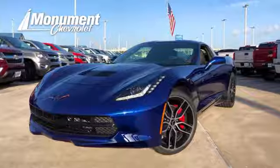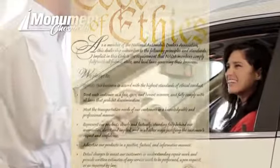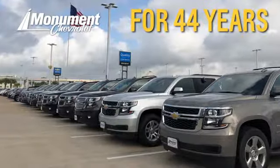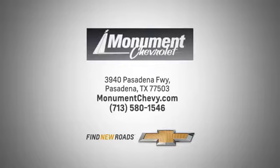Experience it today. Monument Chevrolet is guided by the principles of integrity and honesty. We've been working toward that 50-year milestone. Visit us online or on the lot. We're located at the corner of 225 and Beltway 8.